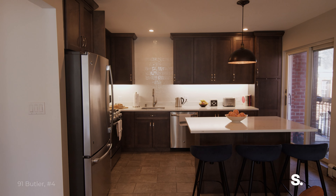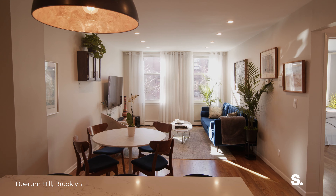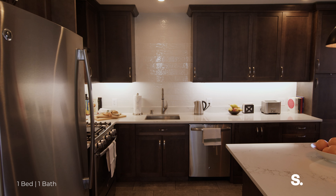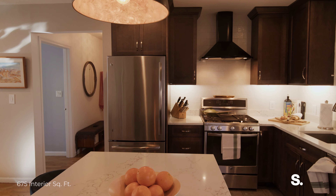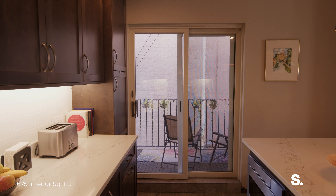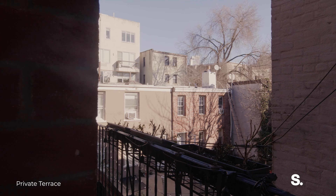This recently renovated oversized one-bedroom has loads of amazing features. It has two oversized south-facing windows that get loads of natural light. The kitchen has recently been updated with Carrera quartz, wood cabinetry, and has a terrace located directly off the kitchen.